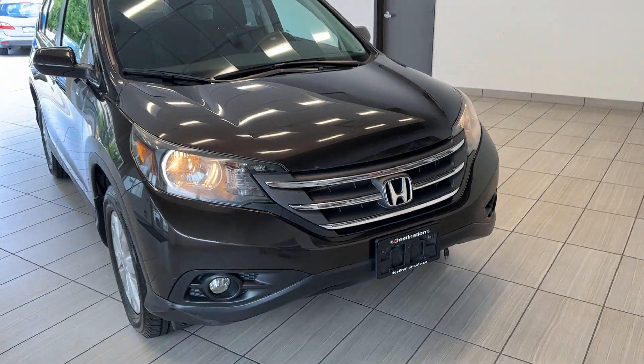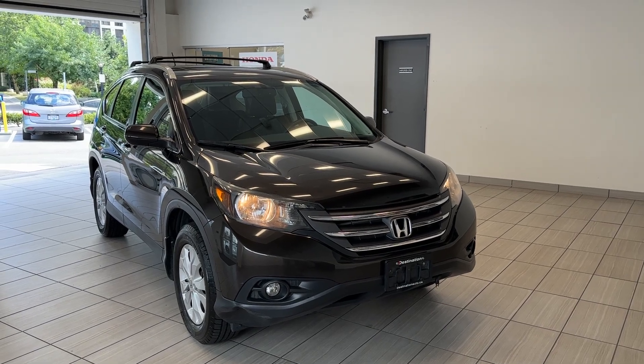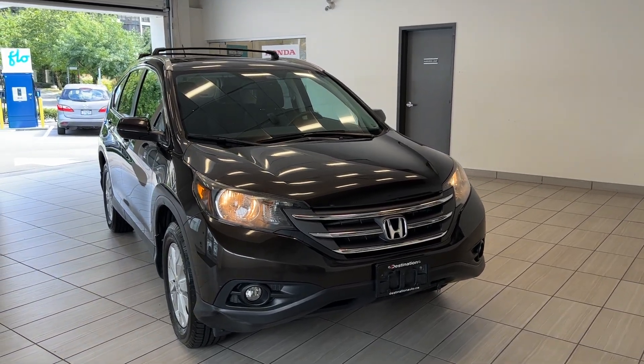Hi guys, welcome back to another exciting episode of what can I test drive at Destination Honda BV. Today we have a 2014 Honda CR-V Touring in this gorgeous brown color.